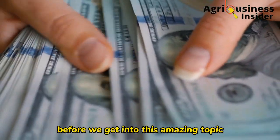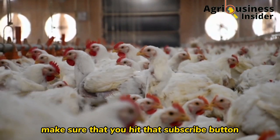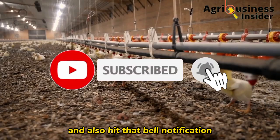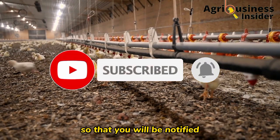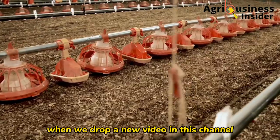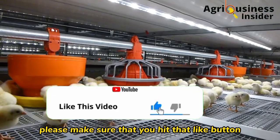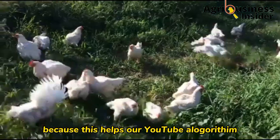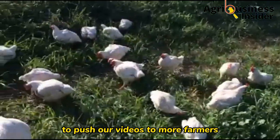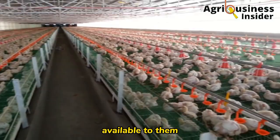Before we get into this amazing topic, make sure that you hit that subscribe button if you haven't subscribed to our channel, and also hit the bell notification so that you will be notified when we drop a new video. Also, if you like our videos, please hit that like button because this helps the YouTube algorithm to push our videos to more farmers so that this helpful information can become available to them.